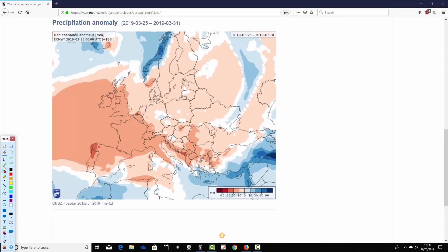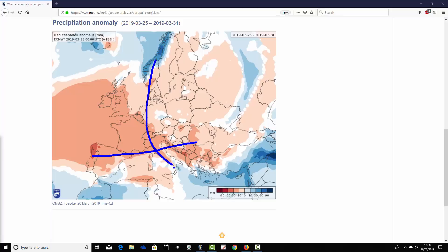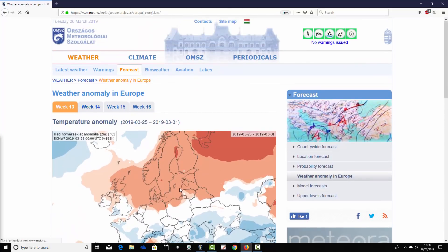Precipitation anomalies show the far north — particularly Norway — a little wetter than average, but otherwise it's quite a dry scene. The UK, France, Spain and Portugal are much drier than average, and large parts of the Mediterranean also look rather dry. It's an unusual week — dry and cooler than average, which for this time of year is quite an unusual combination. Central and eastern Europe also a little drier than average, suggesting high pressure dominates much of Europe in week one.